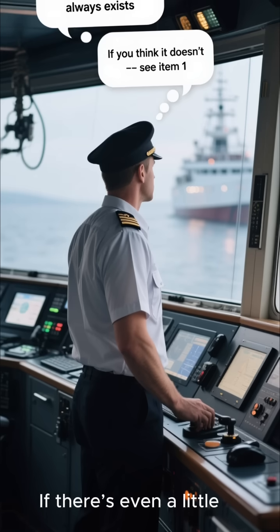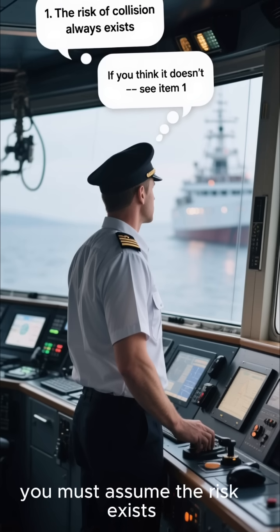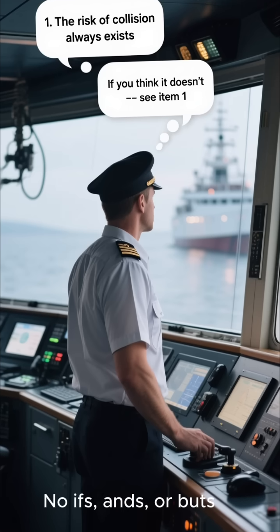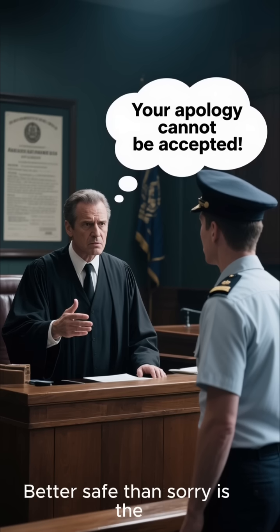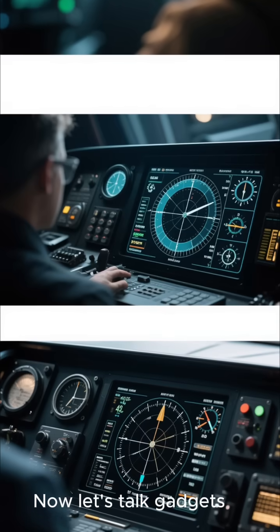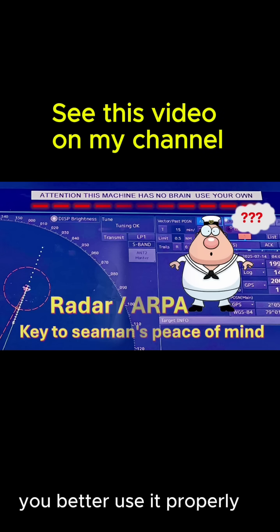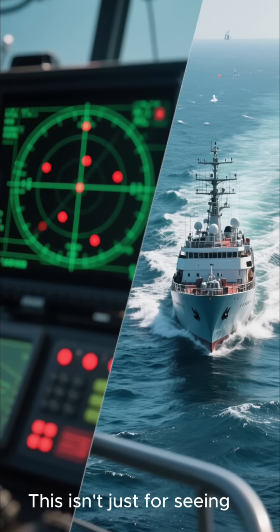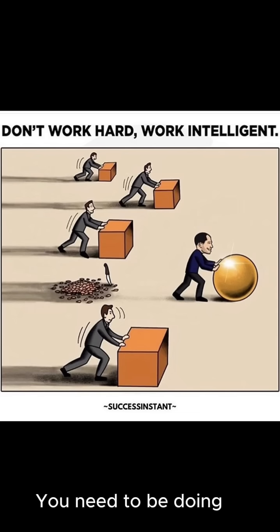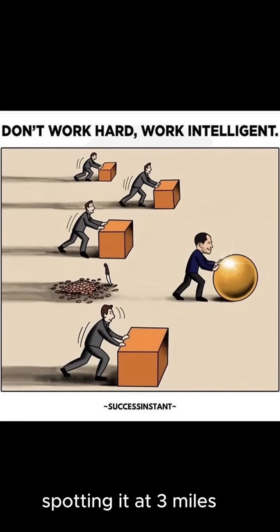If there's even a little doubt about a potential collision, the rule says you must assume the risk exists. No ifs, ands, or buts — better safe than sorry is the law of the sea. Part B says if you've got radar, you better use it properly. This isn't just for seeing what's right in front of you. You need to be doing long-range scanning to get that crucial early warning. Spotting a vessel 12 miles away gives you a lot more time to think and act than spotting it at 3 miles.